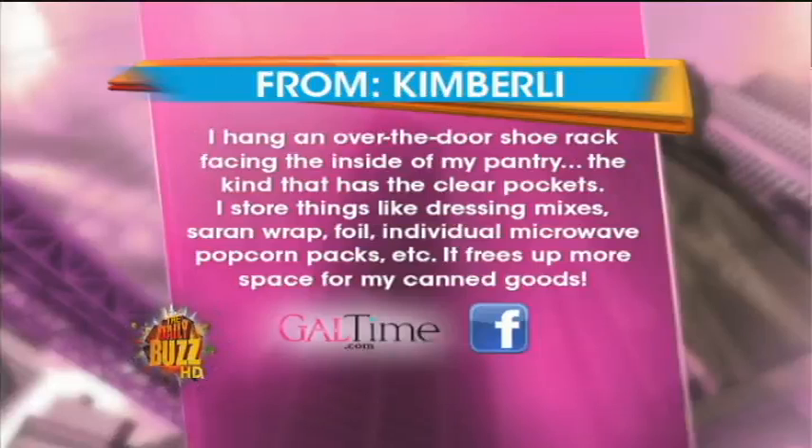Kimberly says: I have an over-the-door shoe rack facing the inside of my pantry — the kind that has the clear pockets. I store things like dressing mixes, saran wrap, foil, individual microwave popcorn packs, etc. It frees up more space for my canned goods.